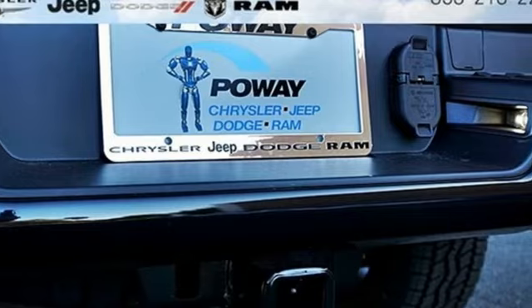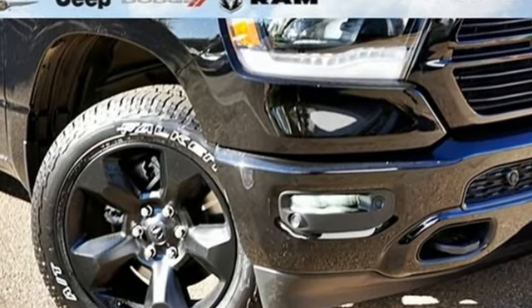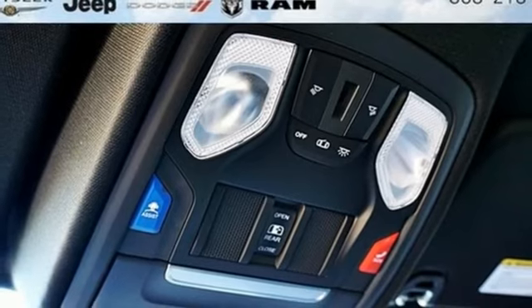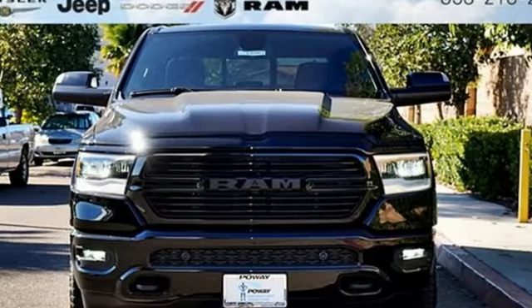Automatic transmission, electronic shift on the fly, energy regenerative brakes, active grille shutters, Bluetooth wireless audio streaming, power heated mirrors, leather steering wheel, aluminum wheels, heavy duty shocks, and V6 engine.